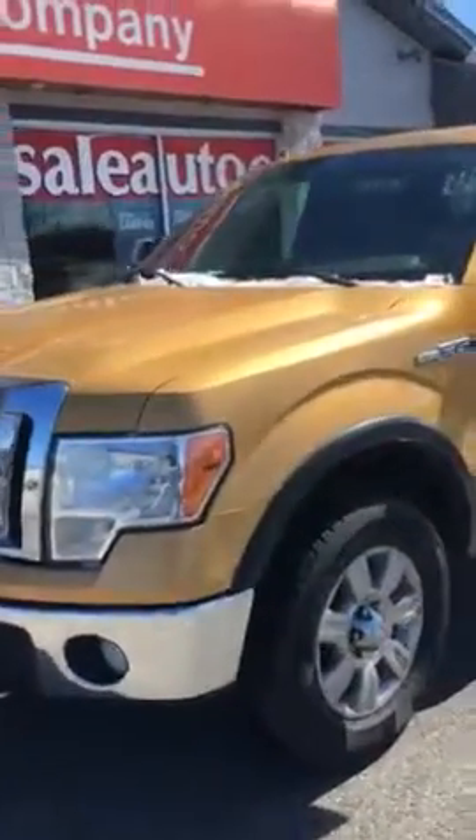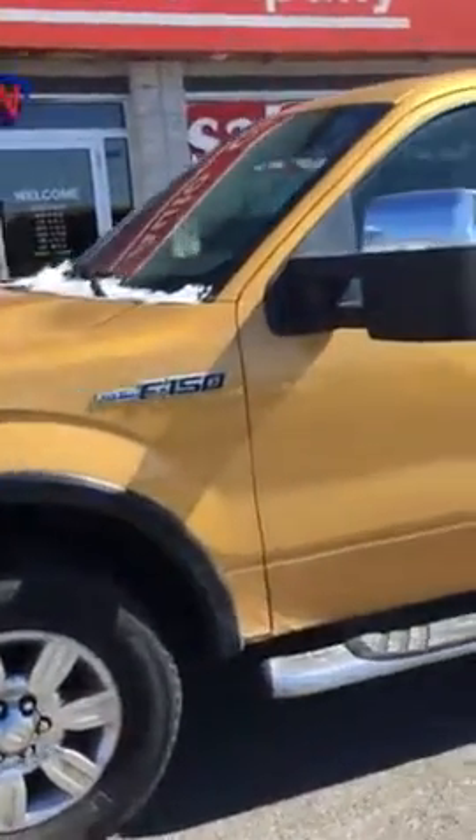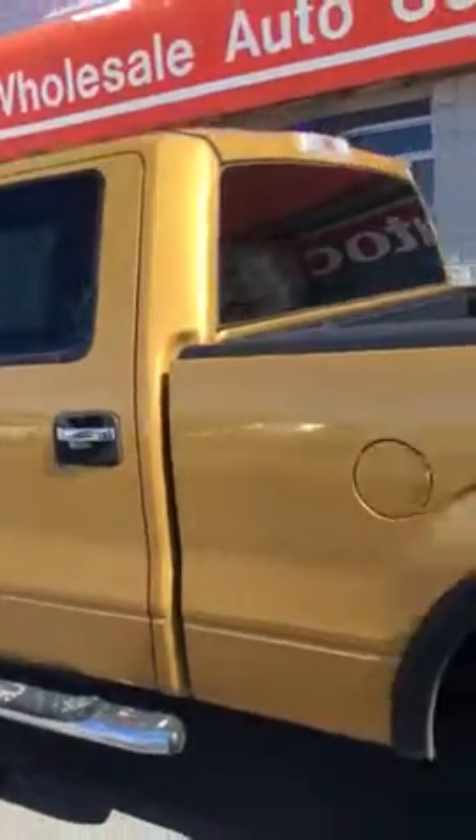Hey guys, Garrett from Wholesale Auto here, your supercar guy. We're going to check out the nice 2009 Ford F-150 we got. It's jackpot gold.